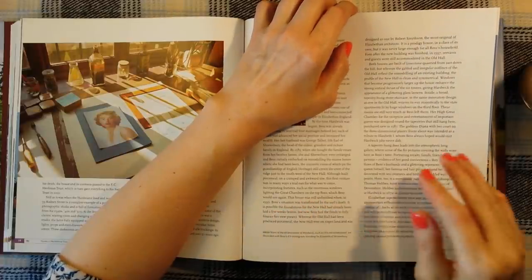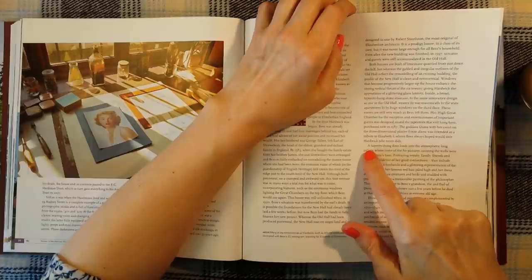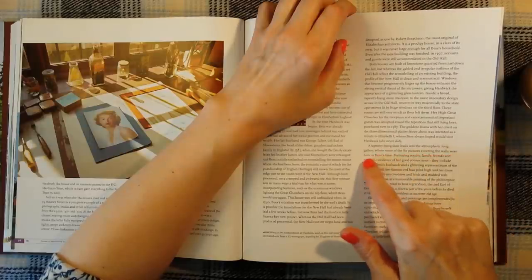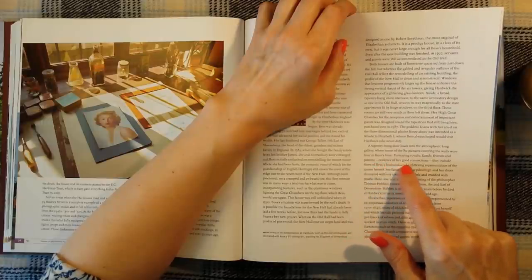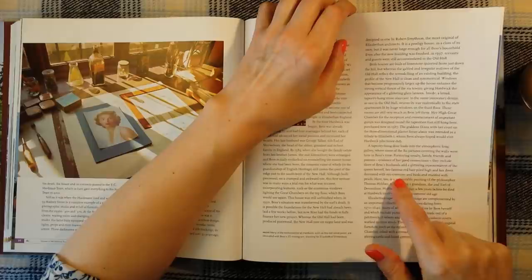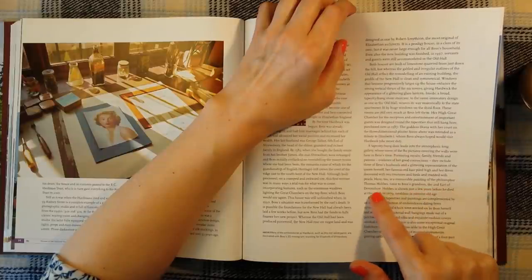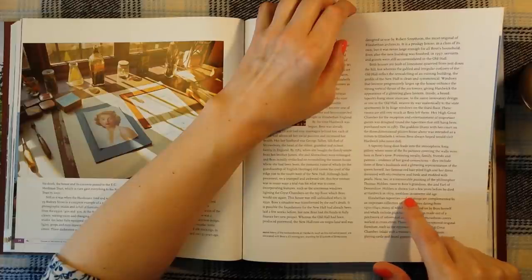Imagine hoping and hoping that the queen would visit — I'm wondering if she didn't visit on purpose. A tapestry-hung door leads into the atmospheric long gallery, where some of the 80 pictures covering the walls were here in Bess's time, portraying royalty, family, friends and patrons — evidence of her good connections. They include three of Bess's husbands and a glittering representation of the queen herself, her famous red hair piled high and her dress decorated with sea creatures and birds and studded with pearls. Here too is a memorable painting of the philosopher Thomas Hobbes, tutor to Bess's grandson the second Earl of Devonshire, shown just a few years before he died at Hardwick in 1679, toothless in extreme old age.